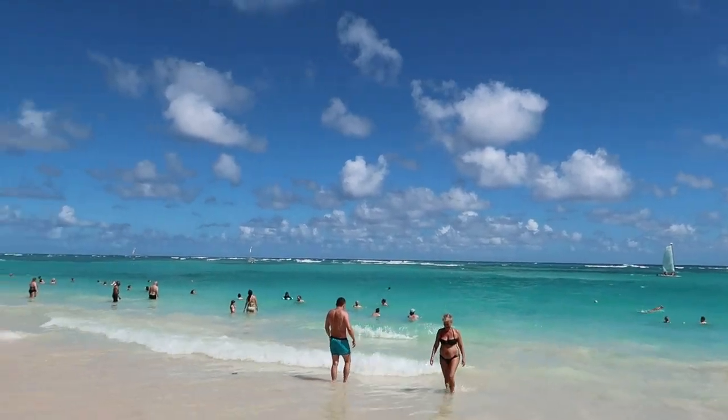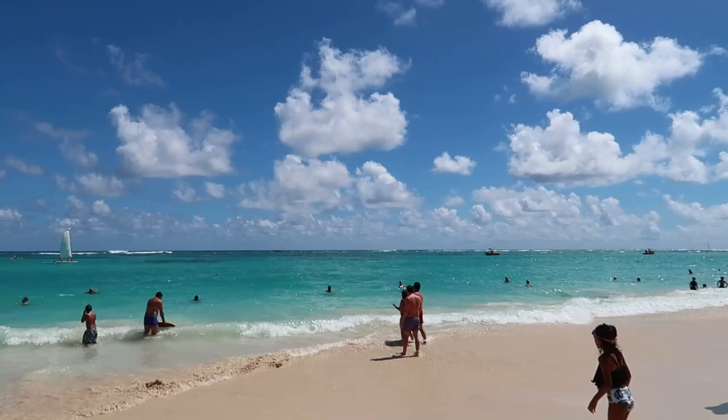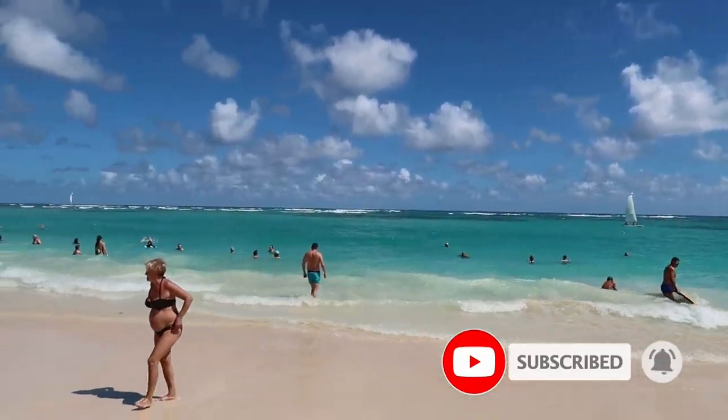That's going to do it for our tour here with this beautiful view. Hopefully you guys found this helpful in deciding if this is the right hotel for you. If you liked this tour, give it a thumbs up and don't forget to subscribe to find out where we're going next.